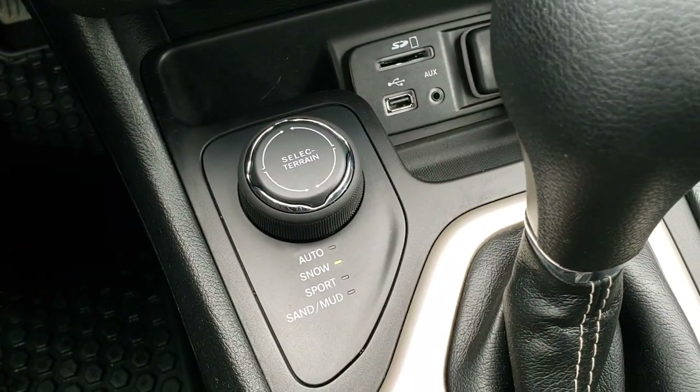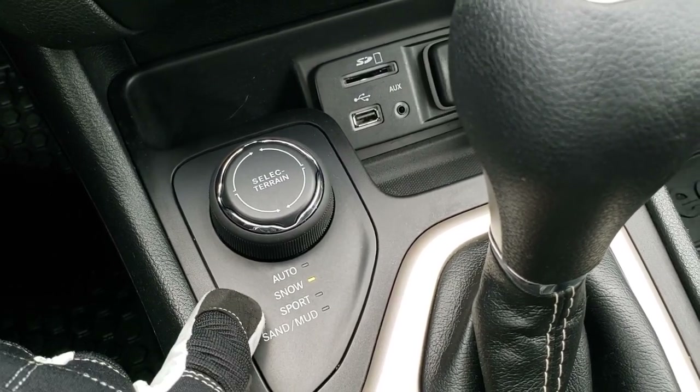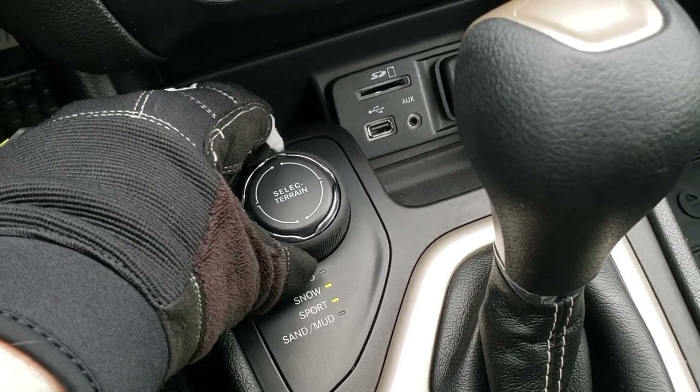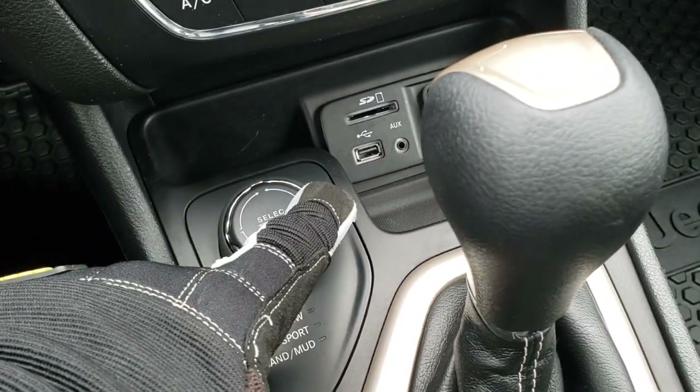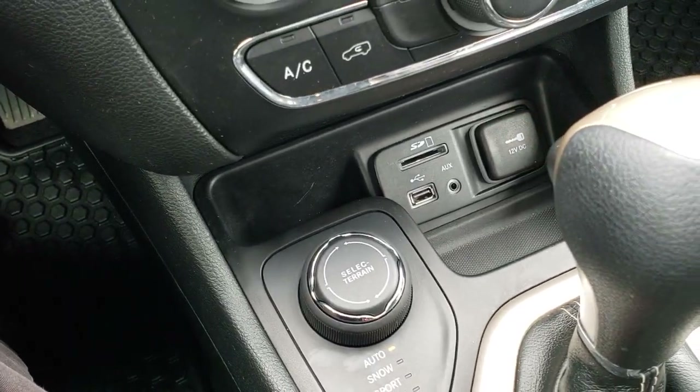This one has the Active Drive One system, which is your four wheel drive system. You've got Auto, Snow, Sport, Sand, and Mud modes — you can change those with this little selector right here. You also get an SD card slot, USB and AUX jack, and a 12 volt power point.